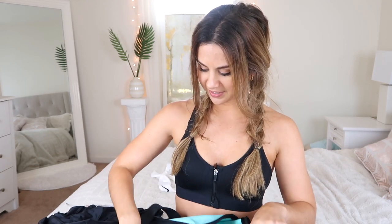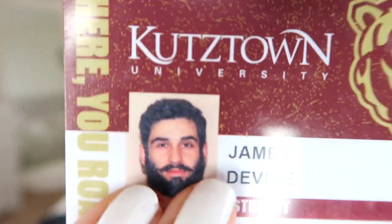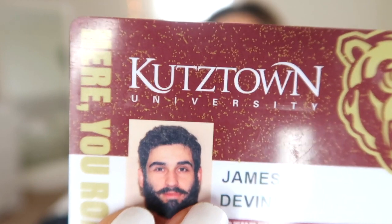I love this duffel bag — it's got a little compartment inside. In here is my boyfriend's student ID card. I always keep his ID on me because I use it to get into the gym. We pay tuition so you gotta do what you gotta do.